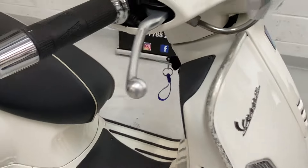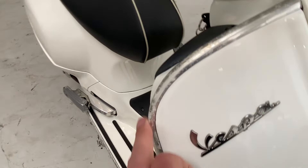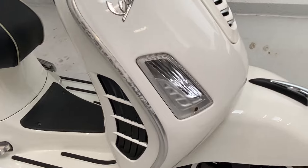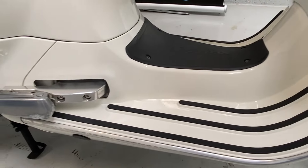Coming around to the front of the bike, on the silver trim just around on the top here, you can see there's a little bit of a sort of mottling - I'm guessing some water or something has got under there at some point. It's very minor but it's worth mentioning.